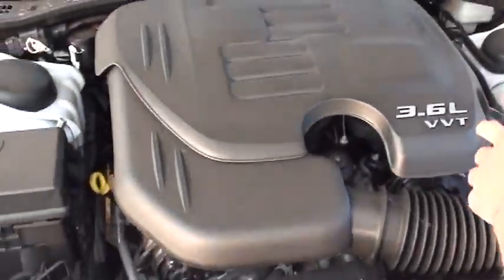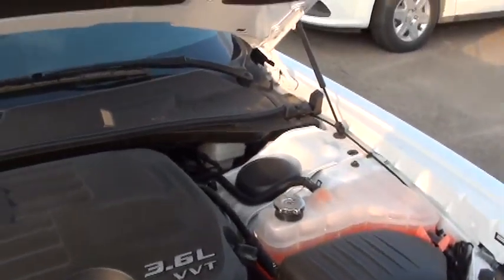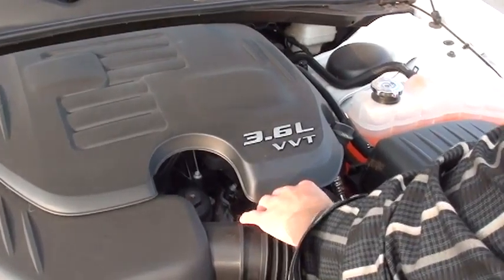So here sits a 3.6 litre Pentastar VVT engine. It actually came out in 2011, and this is the engine we're putting in all our vehicles now. Instantly when it came out, it was rated on Ward's Top 10 Engines, which is a pretty recognizable award. This will give you 305 horsepower as well as 268 foot-pounds of torque.